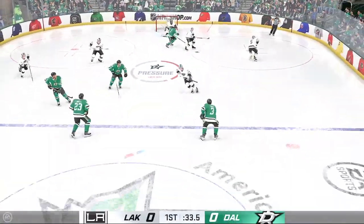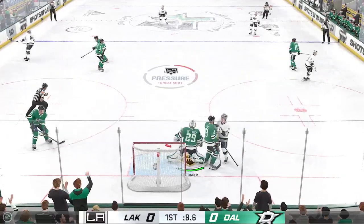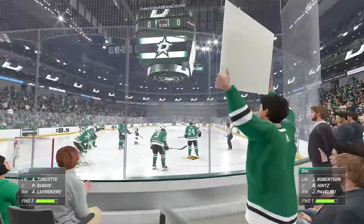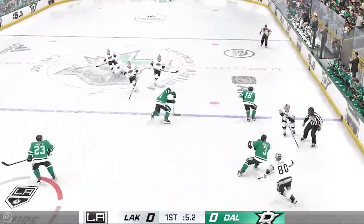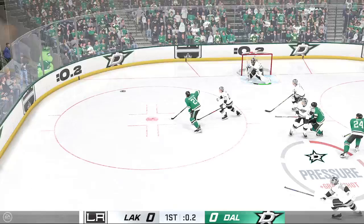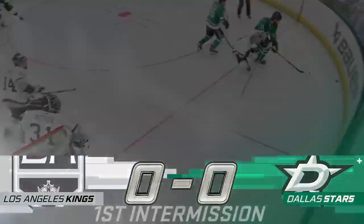Los Angeles wins the faceoff here in their own end. Feeds the puck over to Turcock. Shot — and he comes up with the glove save. Dallas has won the defensive zone draw. Receives the pass. Fires — big stop! Just as time expires in the period. And with that, the first period comes to an end. Both teams will have a chance to get a breather and they'll be back on the ice with period number two in not too long.